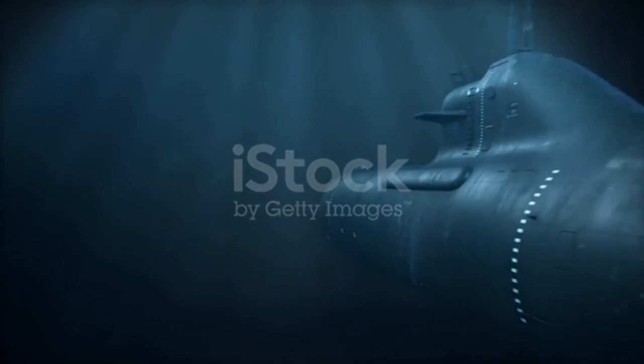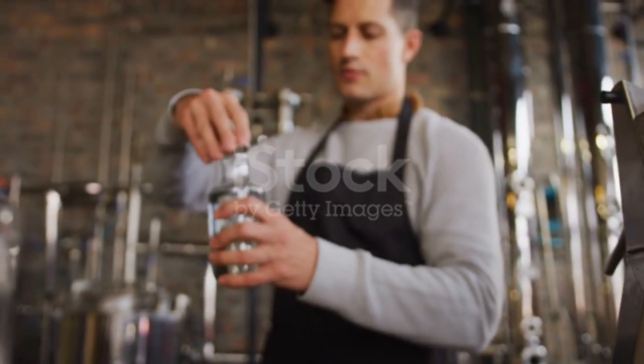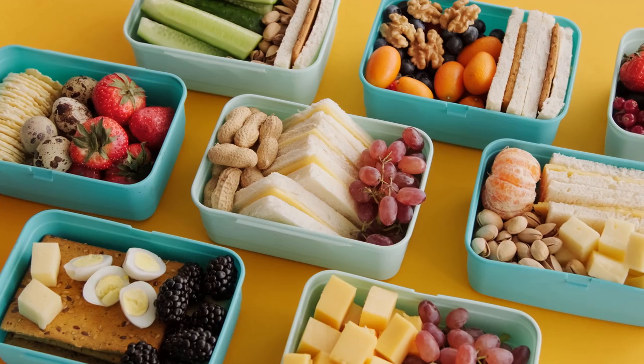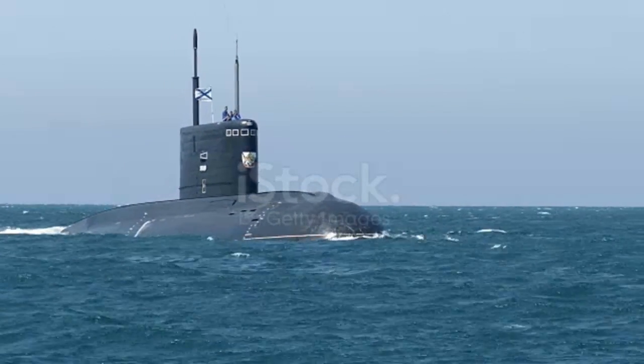So submarines can stay underwater for months because they have systems like air recirculation, reclamation units, nuclear reactors, and months of food supply on board to keep everything running smoothly. Submarine engineers have really thought of everything.